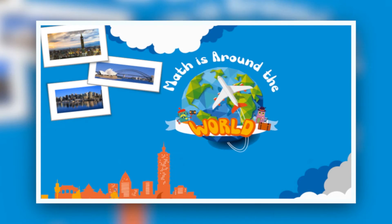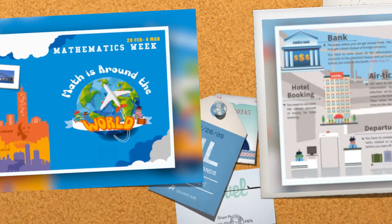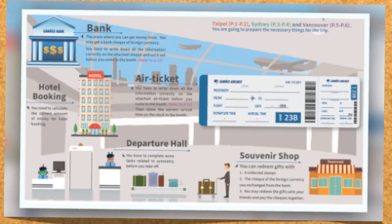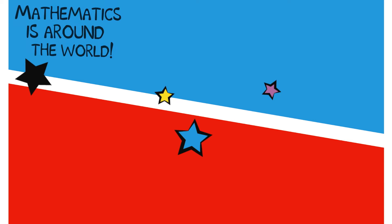Do you still remember what you experienced in Math Week? Yes! Teachers planned numerous activities for us to travel to Taipei, Vancouver, and Sydney for learning math and realizing math is around us. So, now it's your turn to find math around the world.